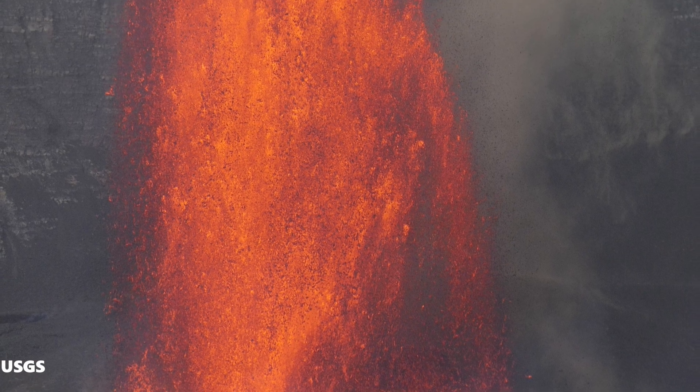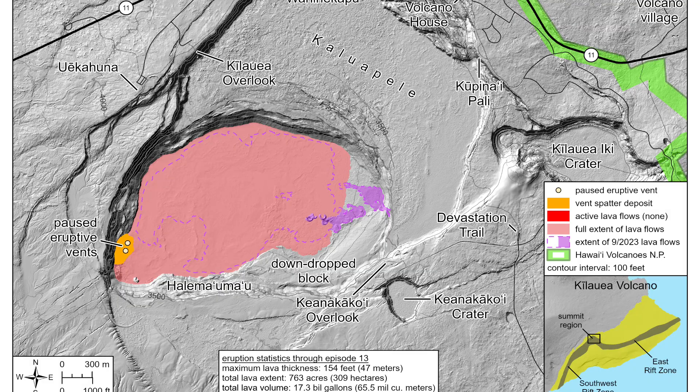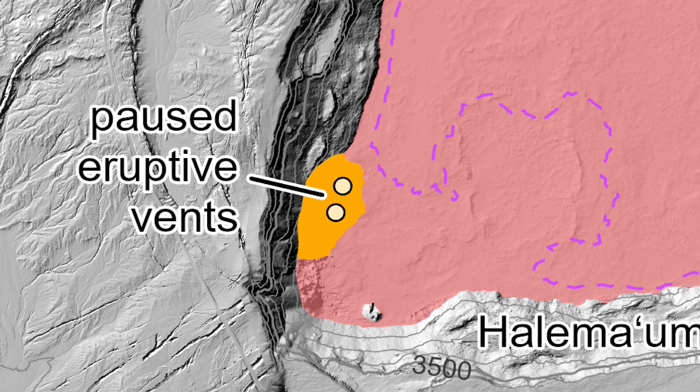For scale, the height of the crater wall from floor to the top is around 600 feet or 180 meters. You can see the elevation contours on this map on the cliff in intervals of 100 feet or 30 meters, on the southwest part of Halemaʻumaʻu Crater where the vents are located.